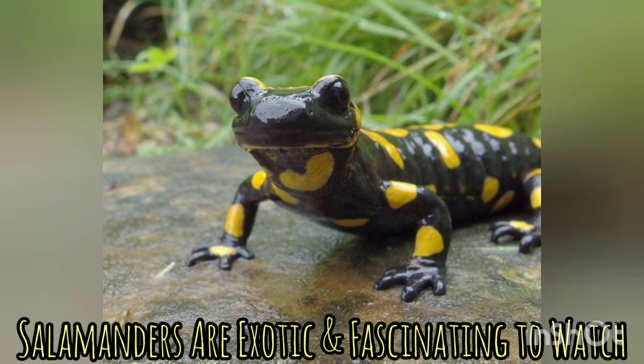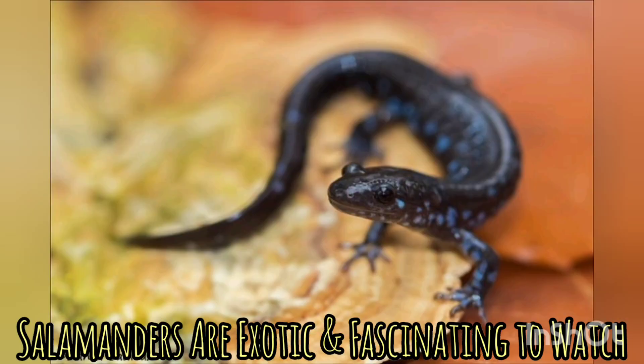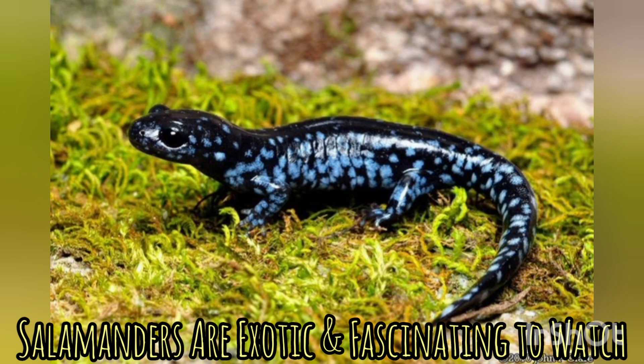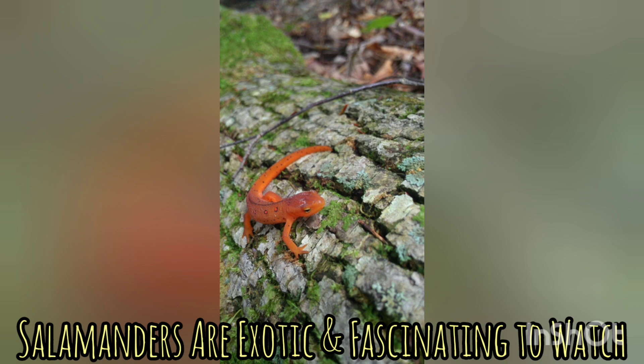Both newts and salamanders actually make good pets, and if you'd like to know more about them, here you will get to understand them before making a decision on whether to own one. While they make great pets from an observatory point of view, they are not partial to being handled and can be described as hands-off pets. They have extremely delicate skin that can easily be damaged by handling.